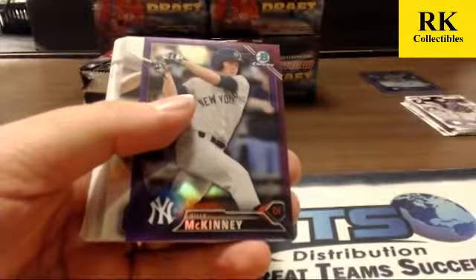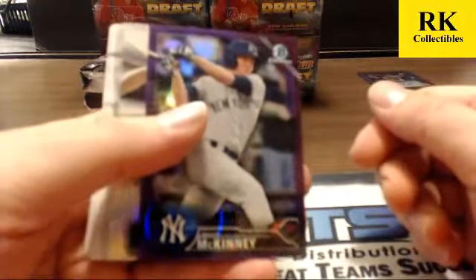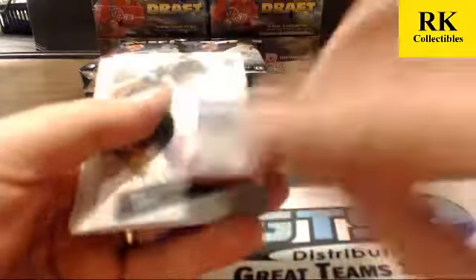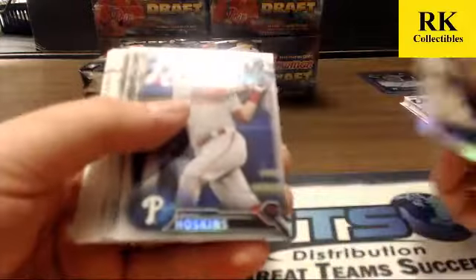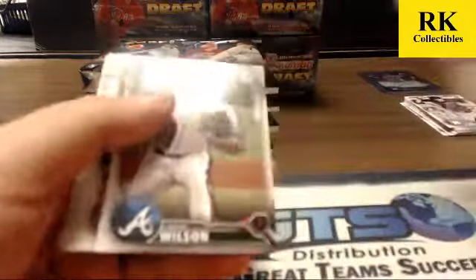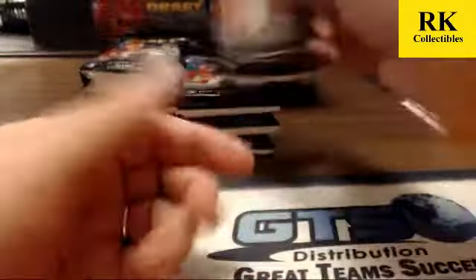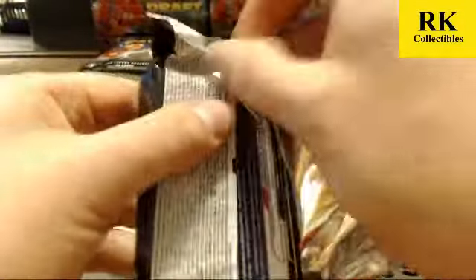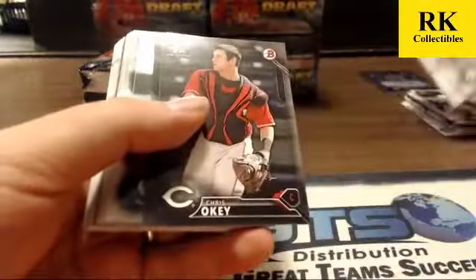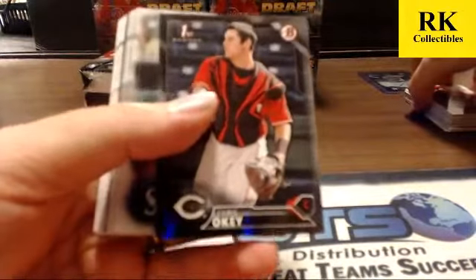Purple Billy McKinney — non-auto, numbered 62 of 250. Will Craig fantasy impact, Hoskins and Bertie refractors. Got another one to $4.99 in this pack — Chris Oakey.